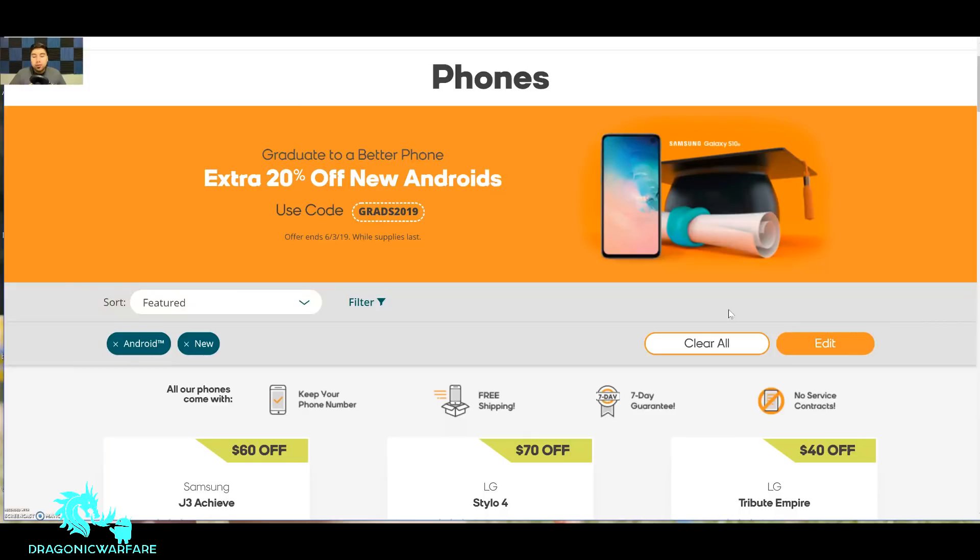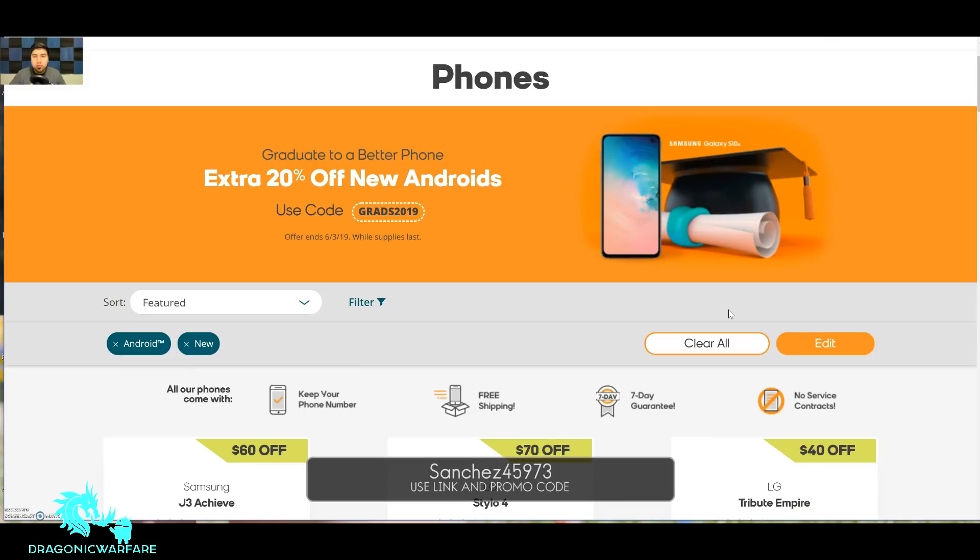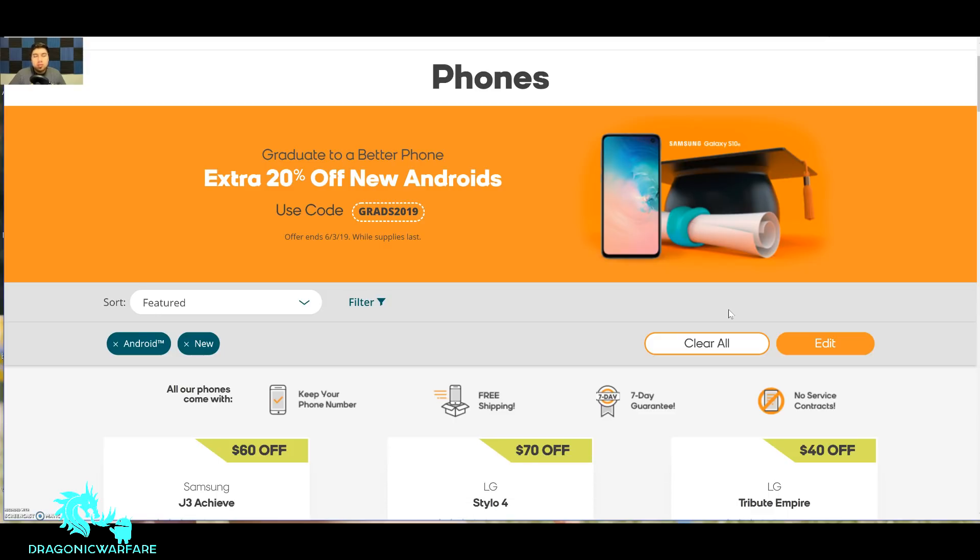If you want to check out my number one supporter, Netbuddy.co — they offer true unlimited AT&T hotspot, never throttled or capped, for only $65. If you use my link and promo code at checkout, you'll save $5. That promo code is Sanchez45973. It's an affiliate link so they give me a little extra and pass the savings on to you. All of that will be in the description below.